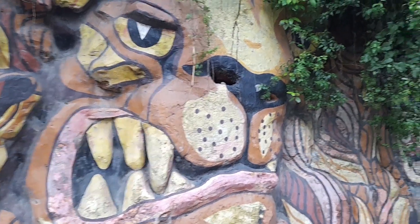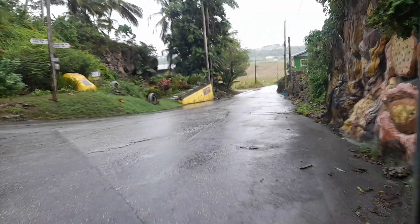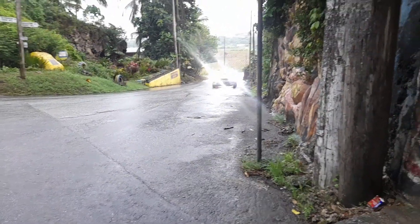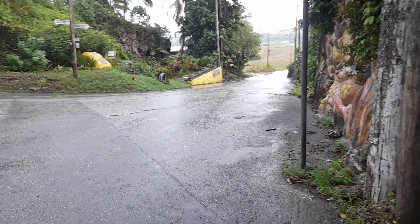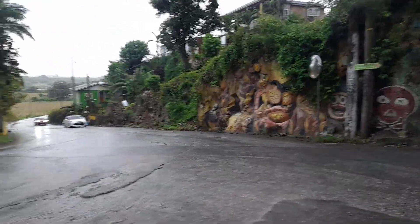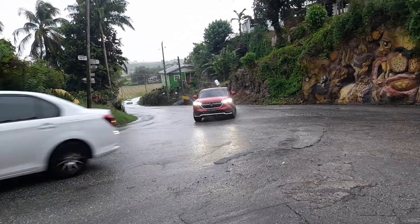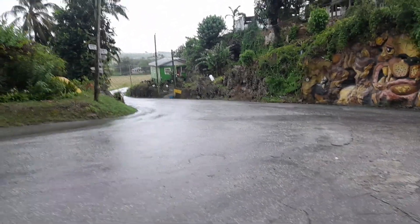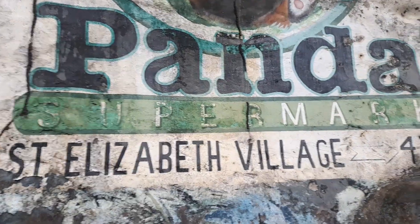This is the land fish here. These paintings were mostly done by the residents of the area back in the late 90s, and then Christopher R.L. Chandler did the finishing touches. This one is advertised for Panda Supermarket at St. Elizabeth Village.